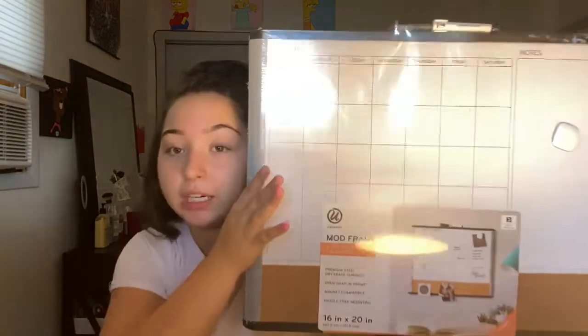I also got this whiteboard corkboard thing to put in my room because I want to have a calendar, and it came with a marker. If anyone was wondering, I'm going into my senior year of high school this year. The last thing I got from Target is some hangers, because you always need hangers — especially with all these new clothes.